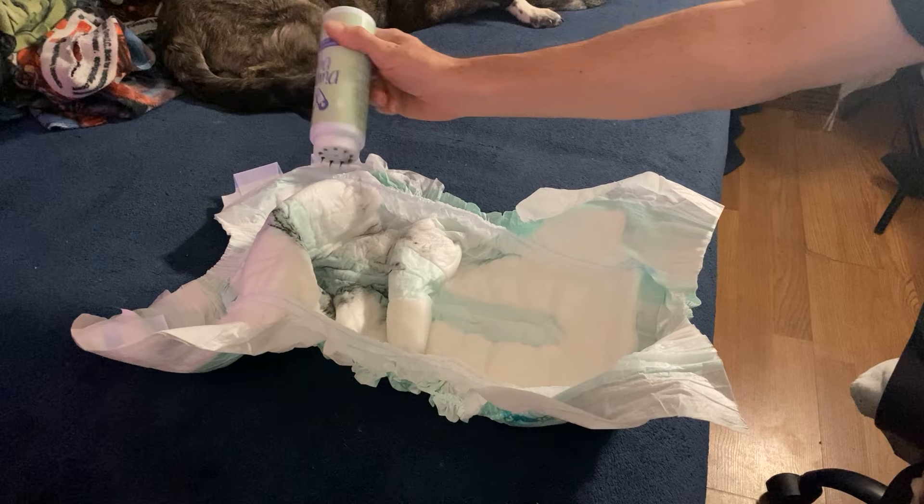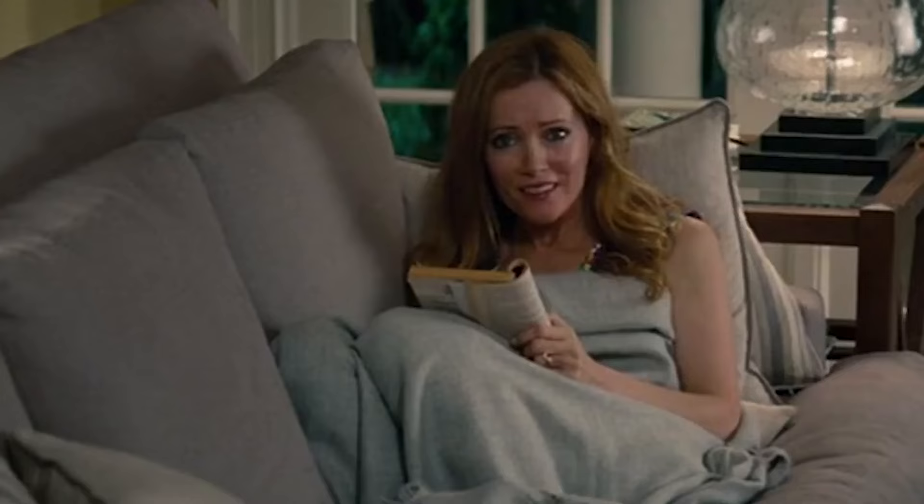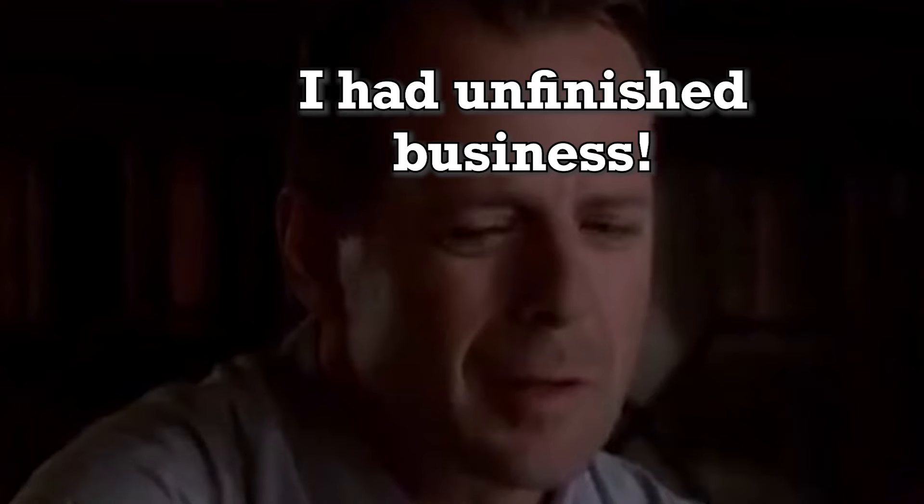I actually discussed six products to handle stinky diaper smells in a video I did a few weeks ago, so I'll put a link to that one down in the description below. One of those products worth mentioning again is the Diaper Dust Diaper Deodorizer. Having some on hand will go a long way towards helping to prevent your home from smelling like dirty diapers, especially if you have bowel accidents.